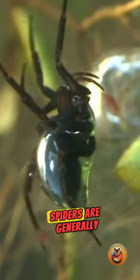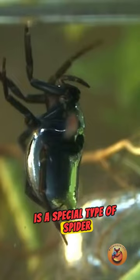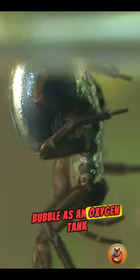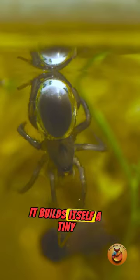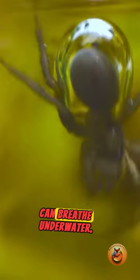Diving bell spider. Spiders are generally afraid of water, but there is a special type of spider called the diving bell spider that uses an air bubble as an oxygen tank and lives in water. It builds itself a tiny air bubble around its body, like a diving bell, so it can breathe underwater.